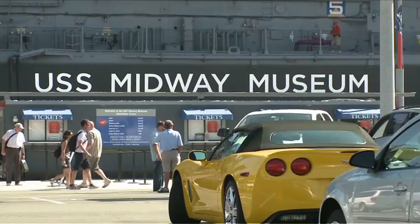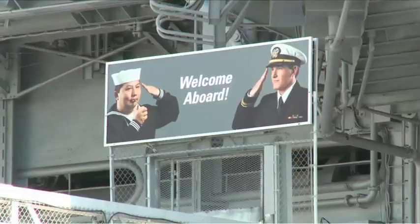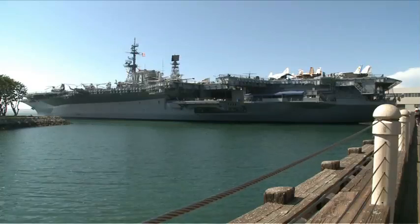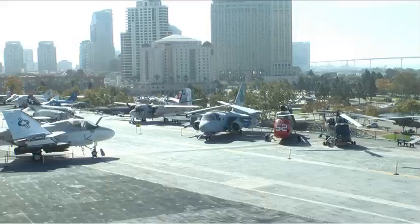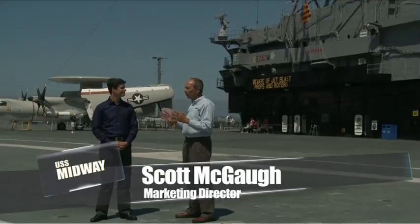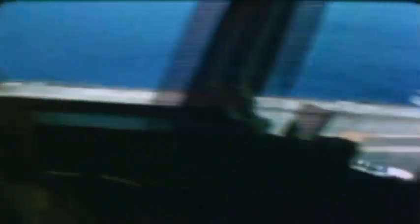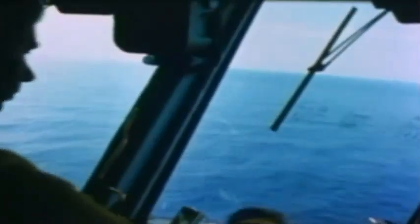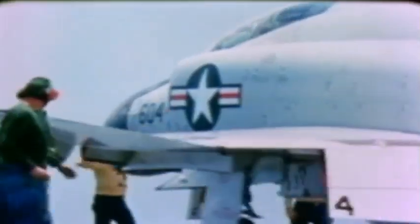Welcome back to the USS Midway Museum. The museum attracts thousands of visitors every month, making it a fixture on the west coast of the United States. The flight deck is a favorite area for guests — this is where all the action takes place, where 4,500 men focus their time and attention so that flight ops can take place here on a four-acre flight deck. The man in charge of organizing the chaos on the flight deck was the Air Boss.